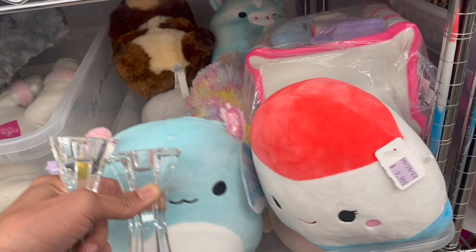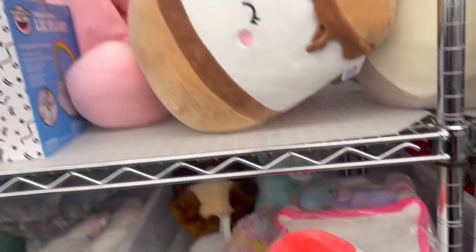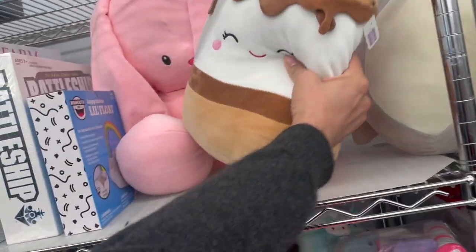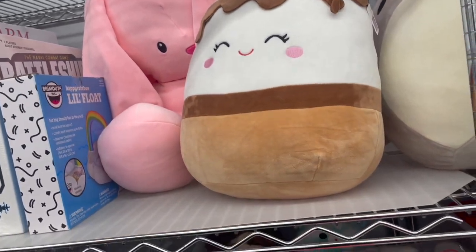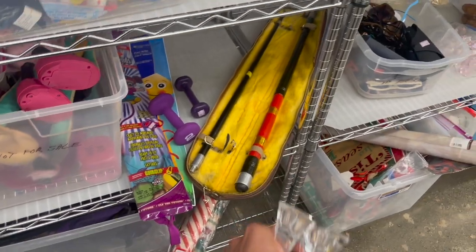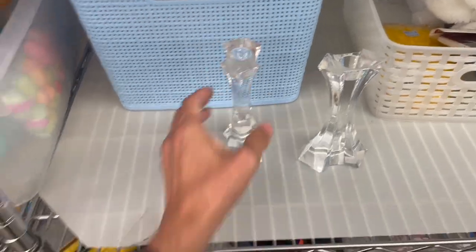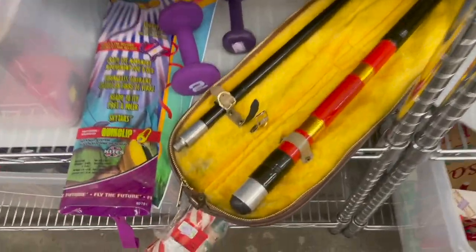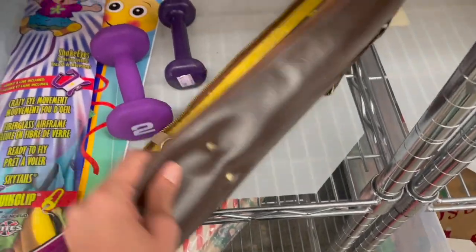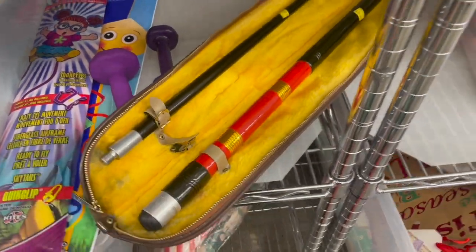We have Squishmallows — it's $10 each though. Oh look at that one — $15 and $20. This is for kids, they shouldn't be selling them for that much. I know. Look at that pool stick — $25. Take a closer look at that. Looks a little bit older and it comes with a case. Is there a name on it? That's kind of neat. I don't know anything about it.